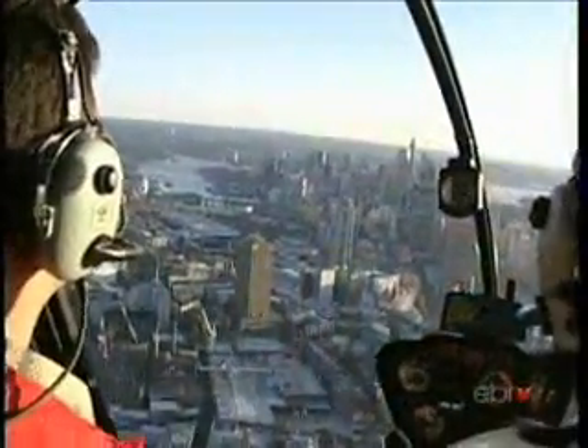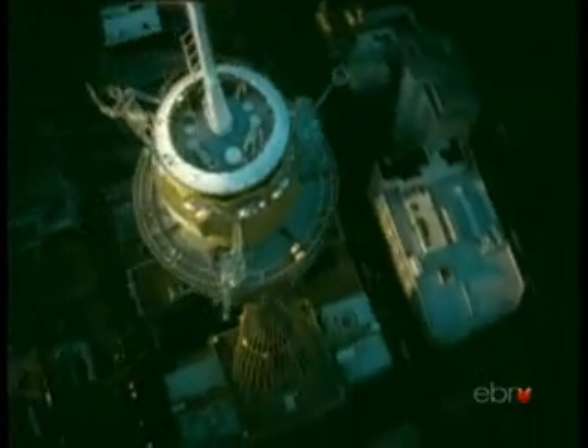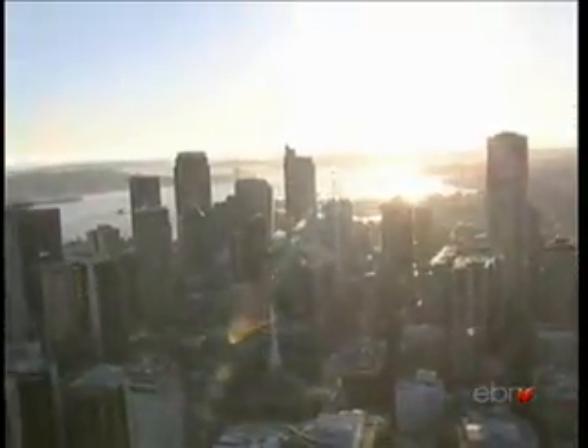That must be interesting too. We are now approaching the center of Sydney. That is the tallest building in the city — the Sydney Tower. As you can see, the city center has lots of skyscrapers. It's a bustling metropolis where the country does business seven days a week.